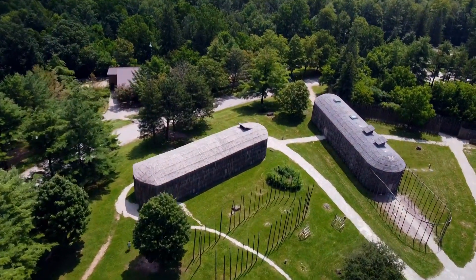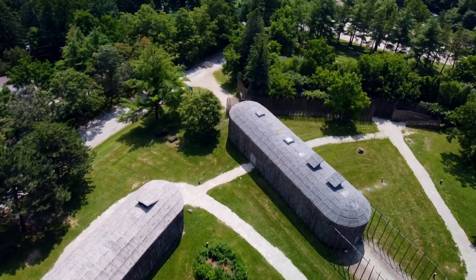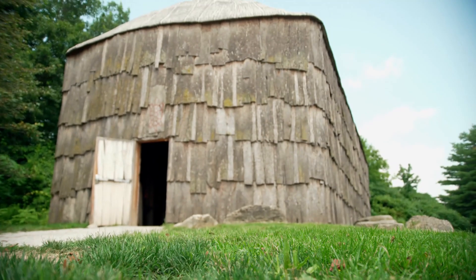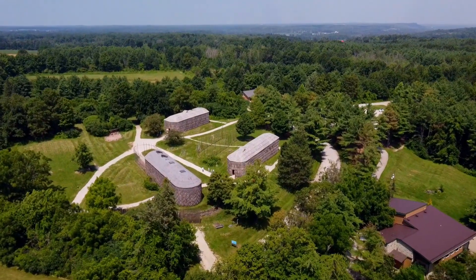They've uncovered an indigenous village from the 15th century — evidence of 11 longhouses and over 10,000 artifacts. Crawford Lake Conservation Area is home to these two really unique, connected features: one is very local and goes back in terms of indigenous history, and one that we're looking at has global significance.